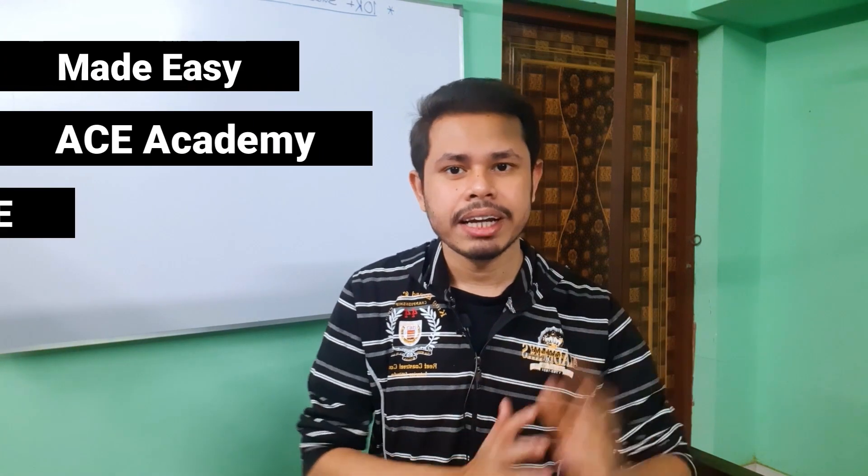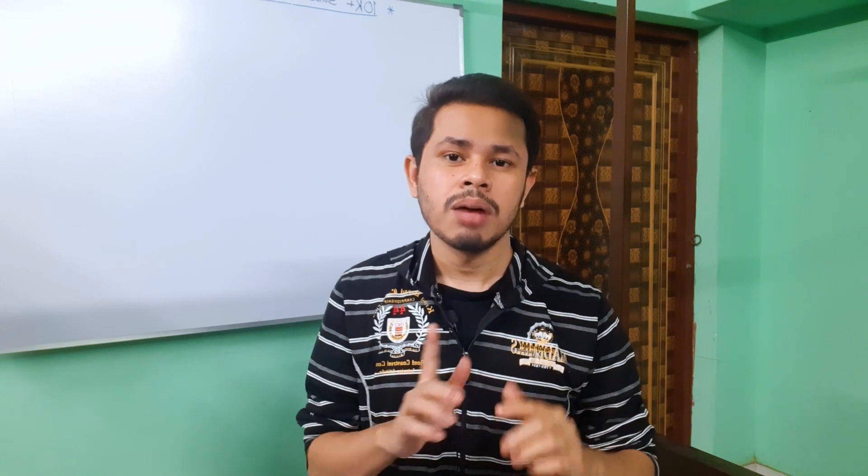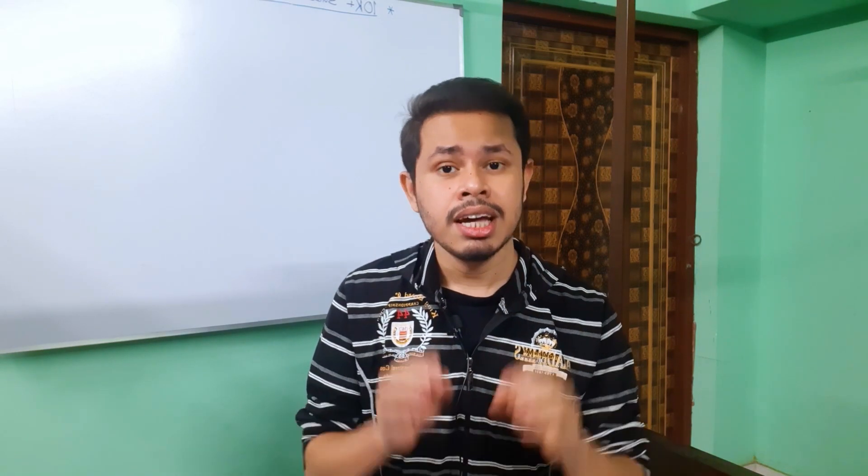Now let's talk about the final verdict. According to my experience, for GATE Computer Science students, you can go for Made Easy, ACE Academy, or Applied GATE. Under these three test series, I would recommend picking one — you don't need to take all three. If you have the budget, you can take two. Once you choose, focus on completing full length mock tests, and if possible also give subject-wise and topic-wise tests depending on how much time you have left and whether you have covered the full syllabus.